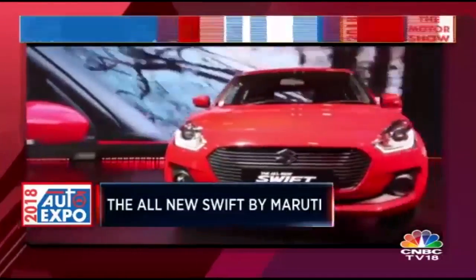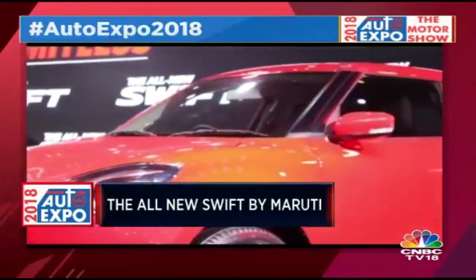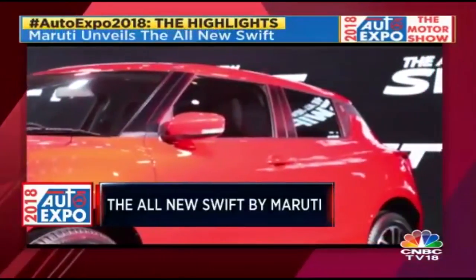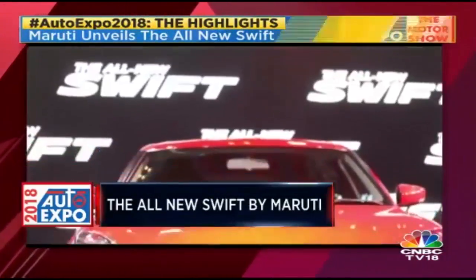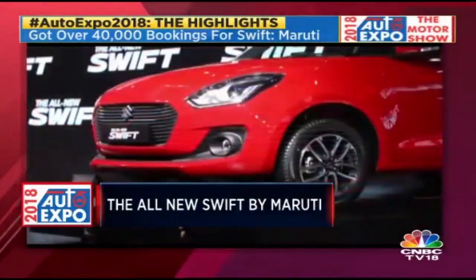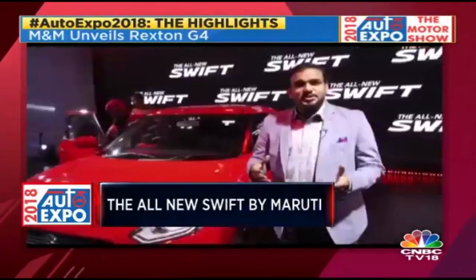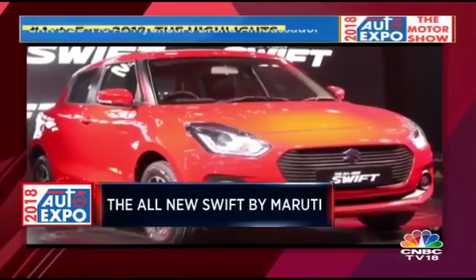We've already reviewed and driven this car. It's available with a 1.2-litre petrol engine or a 1.2-litre diesel, and this time both engines can be had with an automated manual transmission, or AGS in Suzuki speak. It's a good-looking car — an evolution of the proven Swift design formula. It maintains the silhouette but adds a lot of details that make it sportier and look all new.